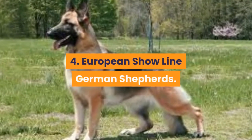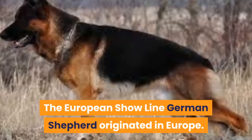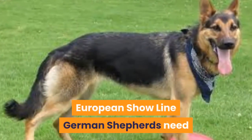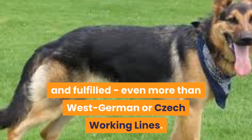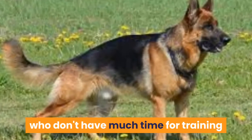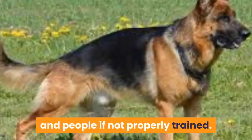Fourth: the European Show Line German Shepherd, which originated in Europe. These dogs are bred for competitions, confirmation, and working trials. European Show Line German Shepherds need a lot of human interaction to be happy and fulfilled — even more than West German or Czech Working Lines. They are not a good choice for novice handlers who don't have much time for training or socializing, because they can be dominant with other dogs and people if not properly trained.